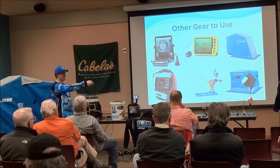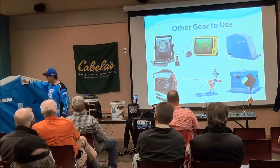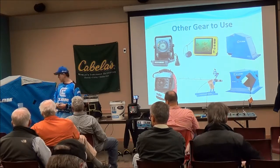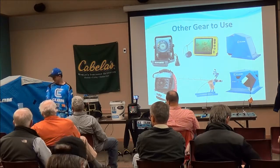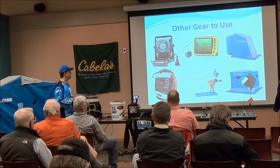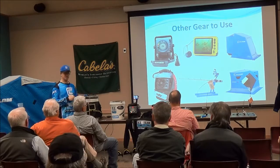You've also got shacks — this is one of the Cabela's hub shacks over there, and this is my Legend one. Feel free to sit in it and check it out after the program. Shacks are nice to have, but if you have to choose between a suit and a shack, the suit is definitely the better investment.